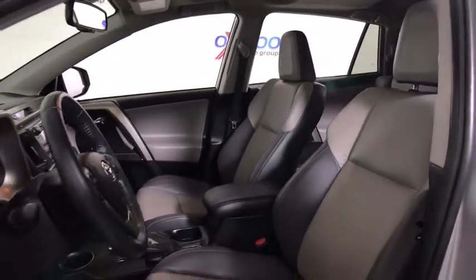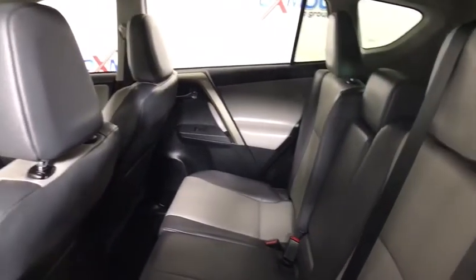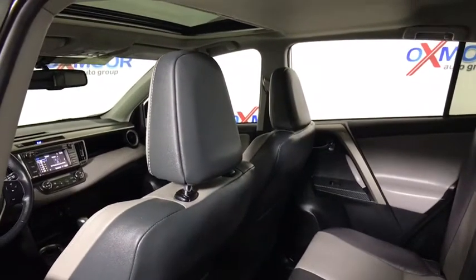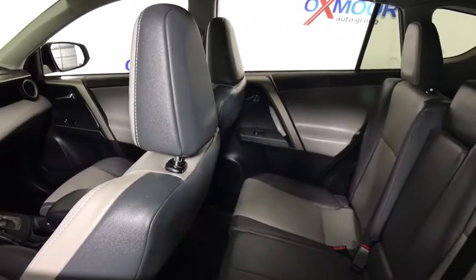This vehicle has less than 50,000 miles. Here are some of this vehicle's great options: traction control, navigation system, backup camera, leather-wrapped steering wheel, dual airbags, power steering.